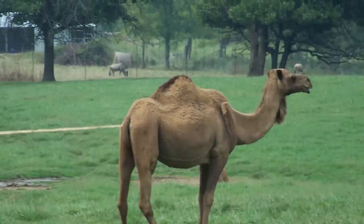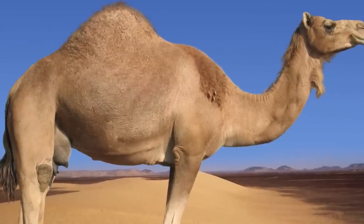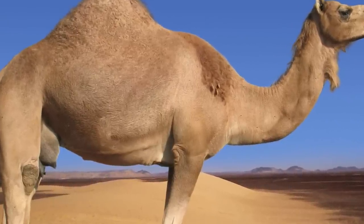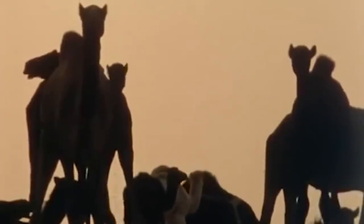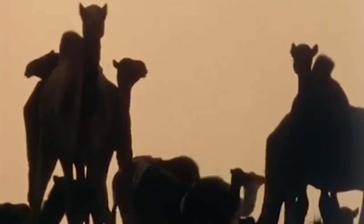Although Fergie has a sexier hump, the dromedary's hump has a very important function. The hump stores up to 80 pounds or 36 kilograms of fat, which a camel can break down into water and energy when sustenance is not available.